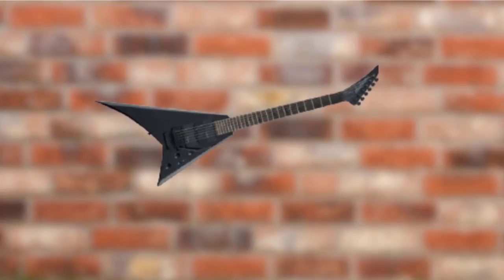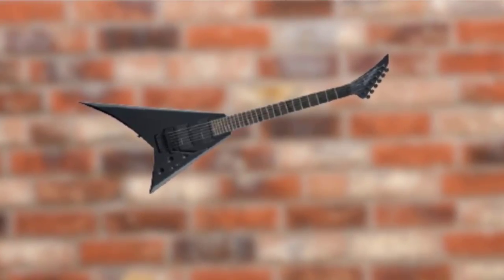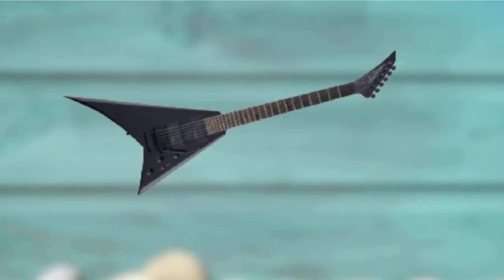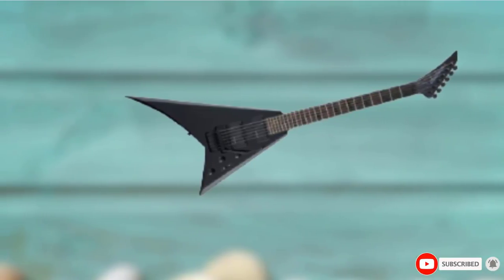In terms of metal, this guitar can cover virtually any style you can throw at it, and it can do cleans too. To be fair, we'd have liked the option of a Prophecy model with a pair of passive humbuckers like Epiphone has done with past models, but we really can't complain. You get a lot for your money with this Flying V.